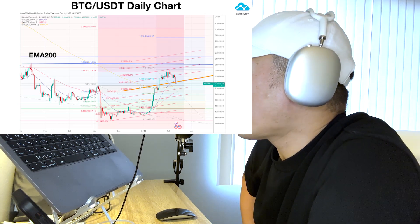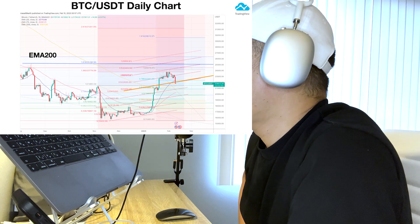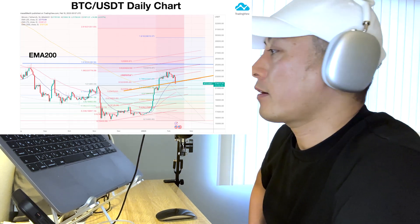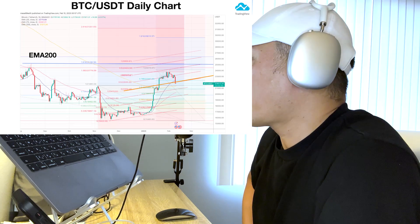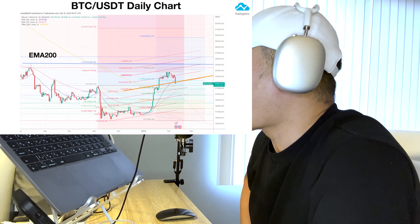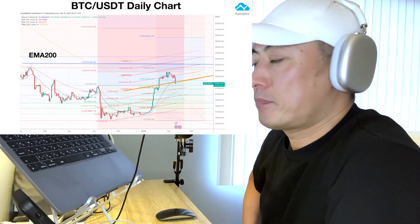I hope that the price will stop around the 0.5 Fibonacci retracement level, which is around 20k. But the volatility of Bitcoin is always very high, so we might see a little further price correction down to 19k. That's what I'm thinking about.